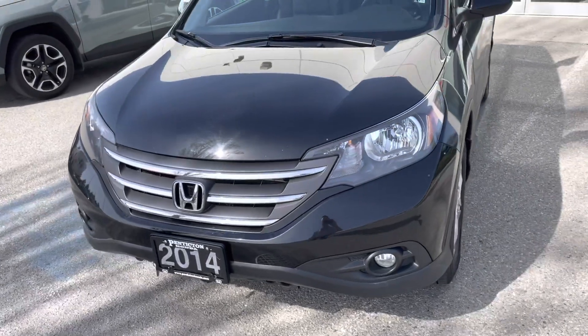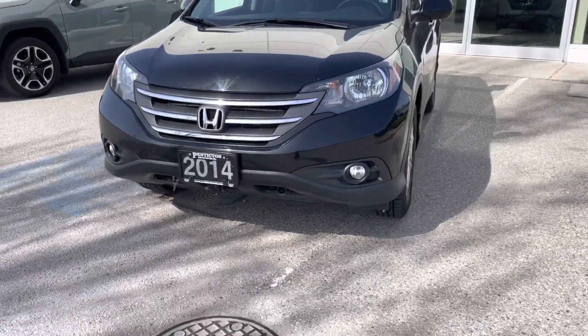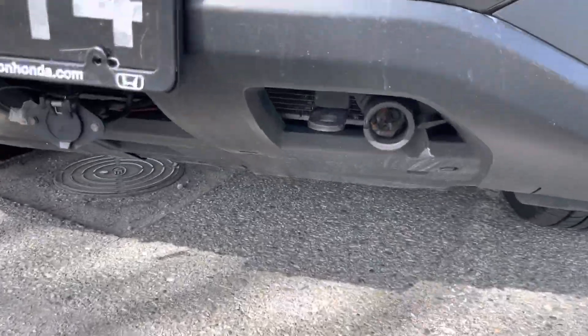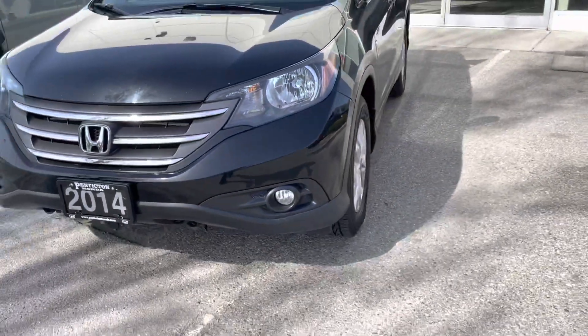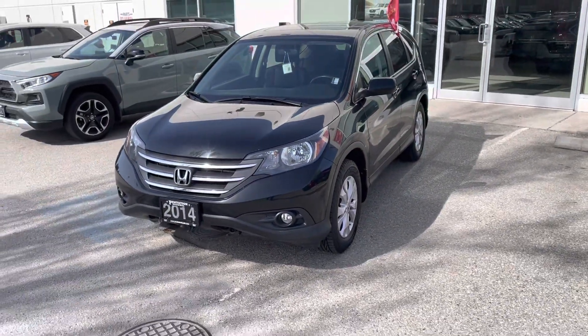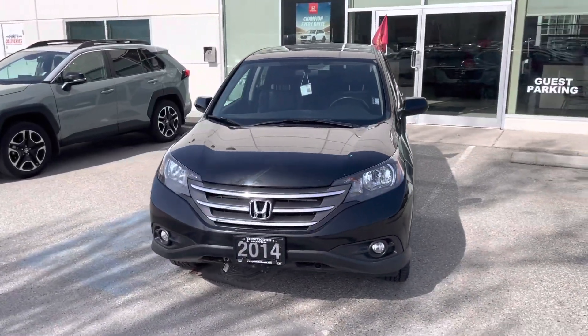The paint's in good condition. I don't know if my camera picks it up because it's dusty, but there's a little bit of swirling on the hood — that's expected with black. And then obviously it's got the Blue Ox connection for the flat tow. 2014 was the last year that these could be flat towed, so there you have it. 2014 Honda CR-V here at Penticton Honda.